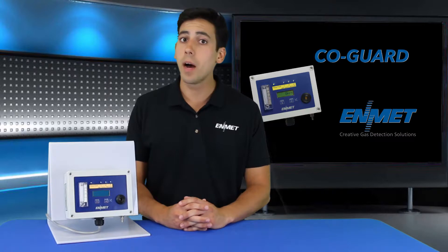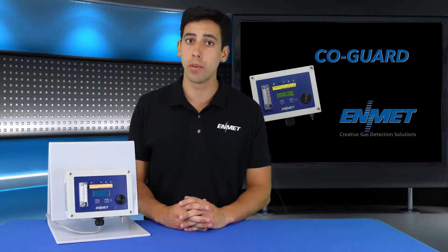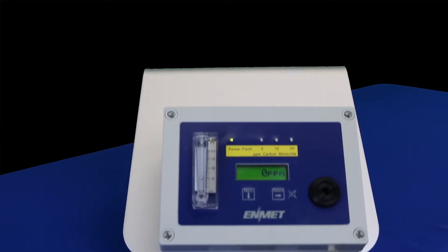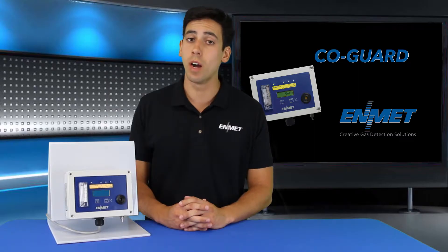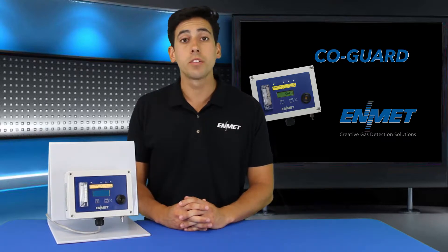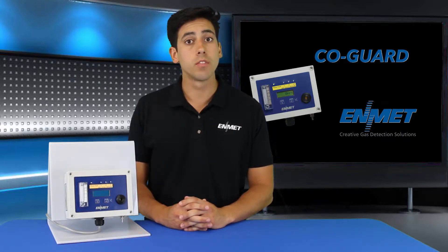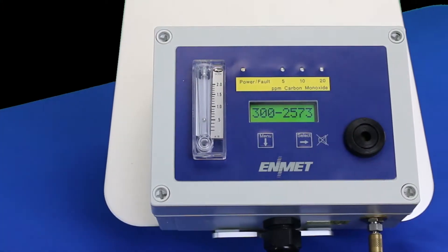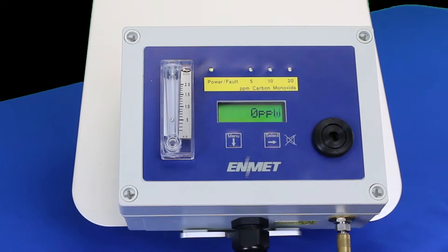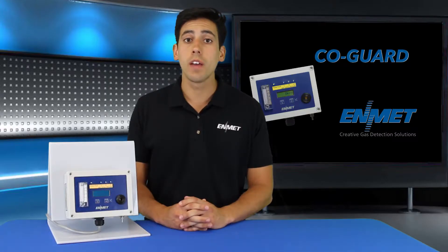The Kogard is a compact, easy to install and operate compressed airline carbon monoxide monitor that meets OSHA monitoring requirements for grade D breathing air. The instrument is specifically designed for trouble-free operation by utilizing a highly specific electrochemical CO sensor with a life expectancy of up to three years.